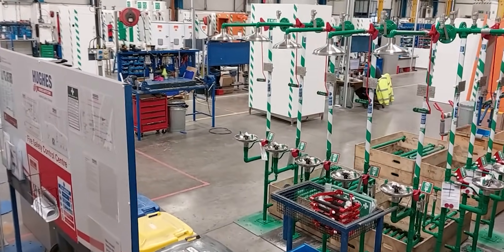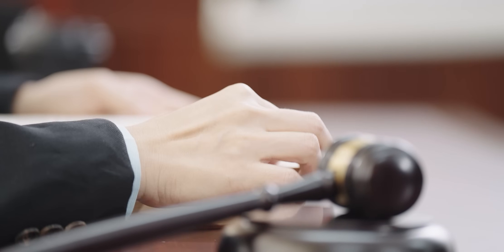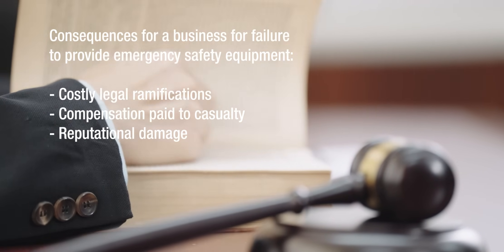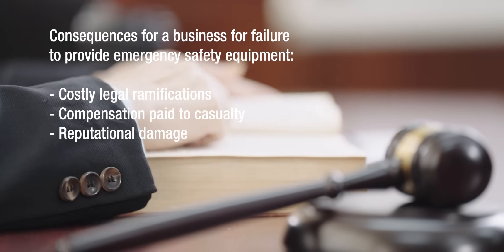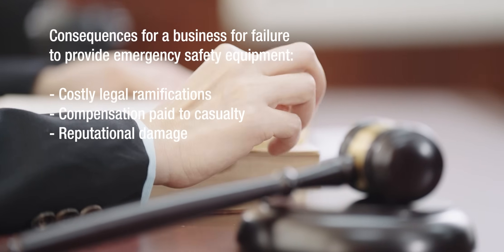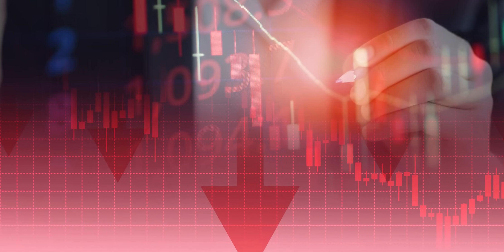Not only does lack of safety provisions pose a risk to a casualty's health and life, but there are several consequences for the employer. Lengthy and costly legal ramifications can arise, including unlimited fines from regulatory bodies, on top of compensation to the affected persons. Additionally, reputational damage can cause long-term financial complications.